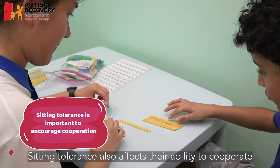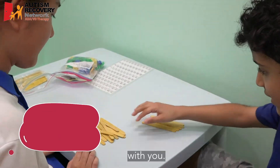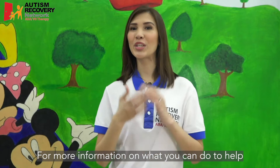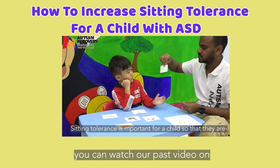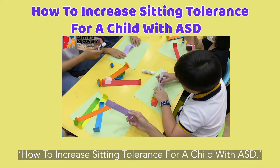Sitting tolerance also affects their ability to cooperate with you. For more information on what you can do to help your child with their sitting tolerance, you can watch our past video on how to increase sitting tolerance for a child with ASD.